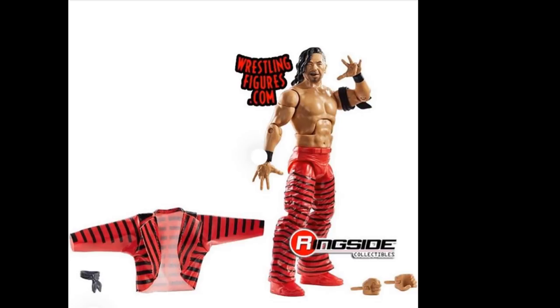Moving on to Shinsuke Nakamura — I think this is hands down Shinsuke's best figure. You get his signature hand poses, a cloth jacket, and his stripes attire with the red. It looks like there are two different armbands. I'm not sure if we're getting two with the figure or if that's a mistake, but the cloth jacket has stripes going down and the head scan is a much better improvement than his previous two. This is definitely better than Elite 57, better than his Defining Moments, and probably better than his NXT figure.